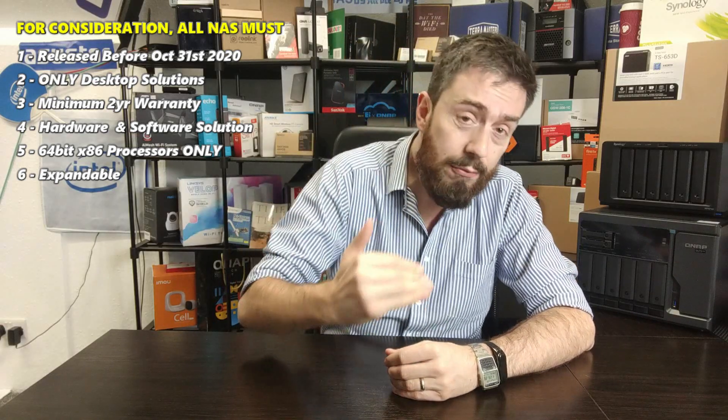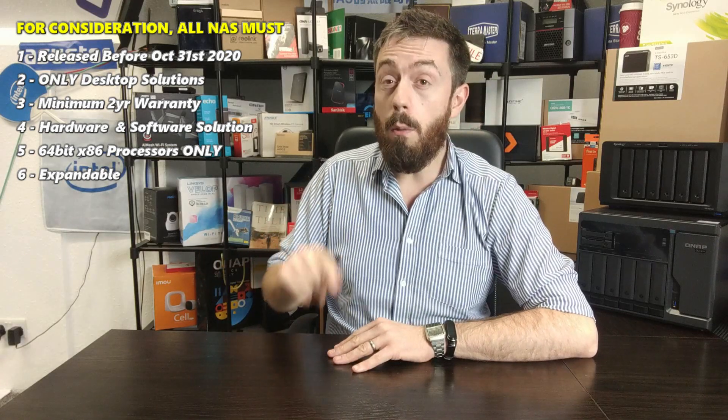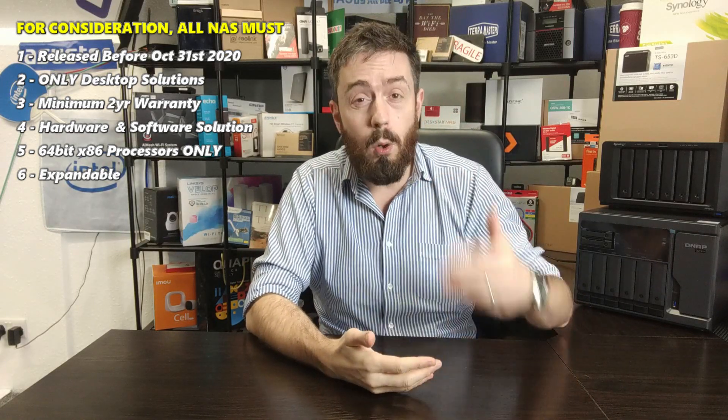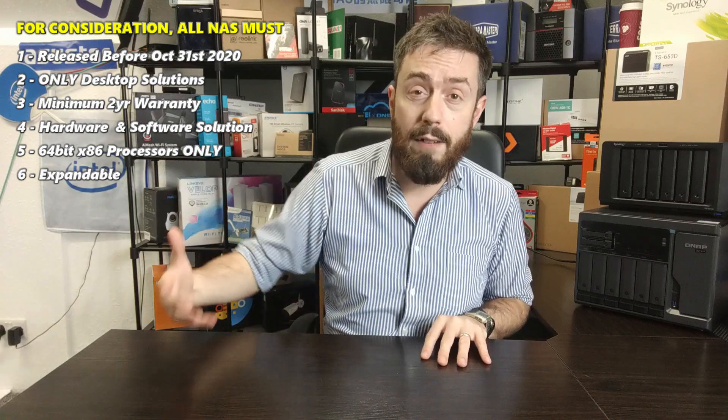All of the 8-bays in today's video need to support the entirety of the applications catalog from their respective brands. I'm not going to look at 8-bay solutions that don't give you everything the brand is promising. That also goes for expandability — these solutions need to be fully RAID-supported and expandable, because businesses require expandability. Any 8-bay that can't have more drives added later is not included in this list.